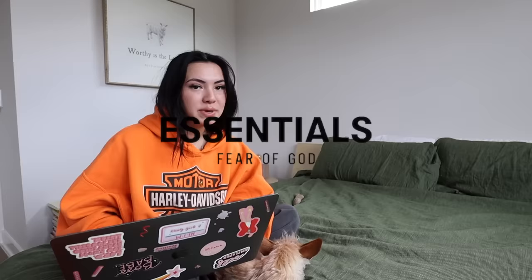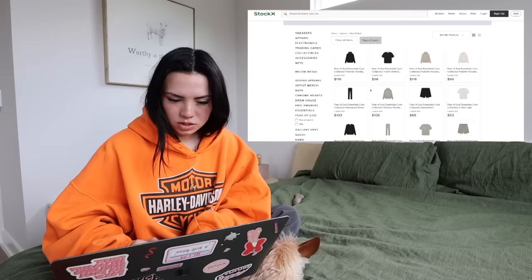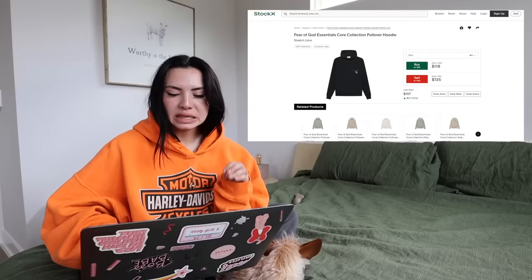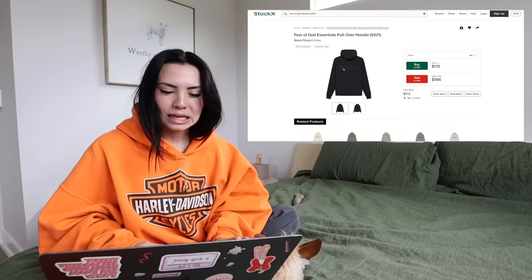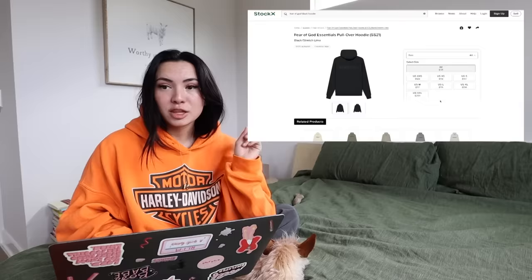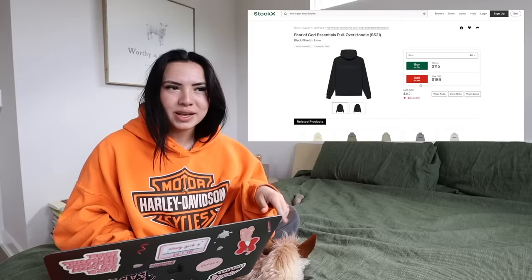Now we're getting into our hypebeast hoodies. If you've ever seen Essentials Fear of God, those bad boys are definitely hypebeast — you can only get them resale because they sell out so fast. I'm going to try to find a hoodie from one of these resale sites. I really just want a plain black hoodie from this brand because if it's good, I have a great basic. I like this one — plain on the front and it says Essentials in a really low-key color on the back. I'm going to get a size medium. The price varies based on which website you get them off and how close to a drop — when I bought it, it was about $145.